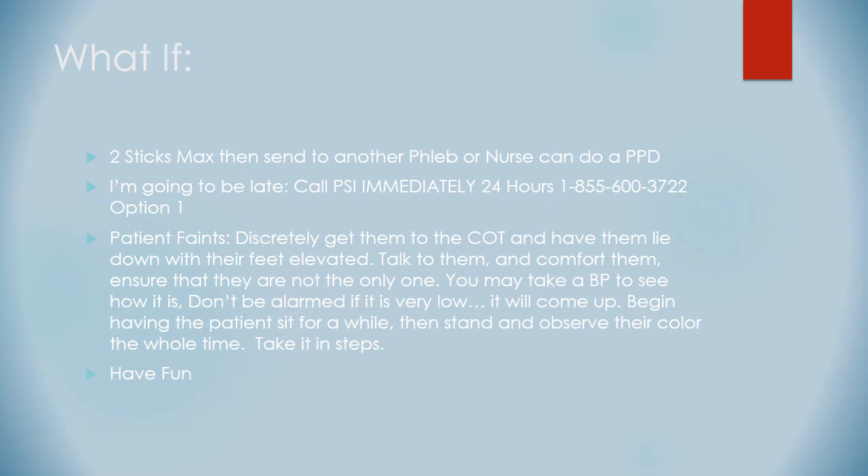If you're going to be late or can't make it to an event, you better call us immediately — call Phlebotomy Services immediately, 24 hours a day: 1-855-600-3722. Option one gets you to our on-call stat line, 24 hours, 365 days a year. The minute you know you can't make it to an event, we need to know so we can get backup. If we don't have the backup, we're sunk.